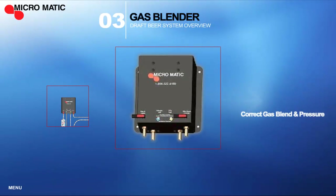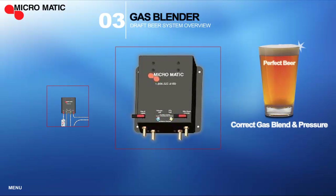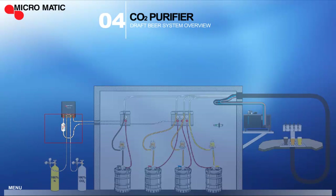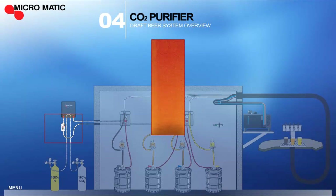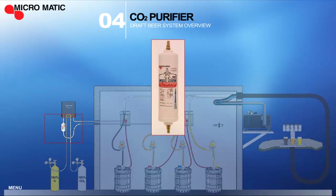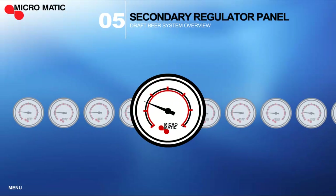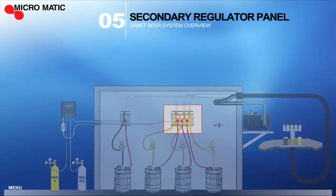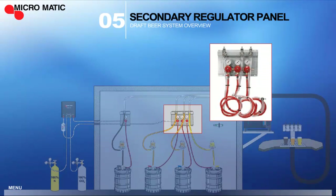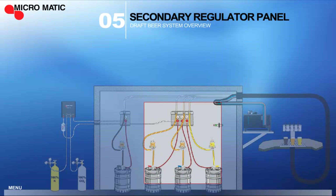Micromatic gas blenders are an integral component in systems that dispense nitrogenous beers or have temperature fluctuations. Our CO2 purifier is another important component of the system because it removes contaminants commonly found in CO2 gas that can cause the beer to pick up odors and have an off taste. It takes just a few minutes to install and it gives you confidence that your gas is always pure. Depending on the brand or type of beer, each individual keg requires its own specific pressure. Our secondary regulators reduce the pressure from the gas blender to fit the needs of each keg. The regulators are pre-mounted on panels with the beer and gas hoses already connected for easy, labor-free installation.